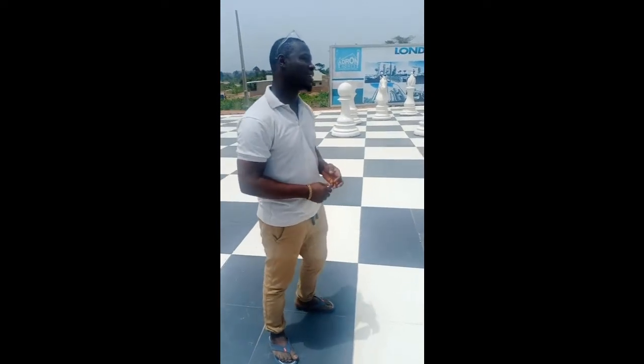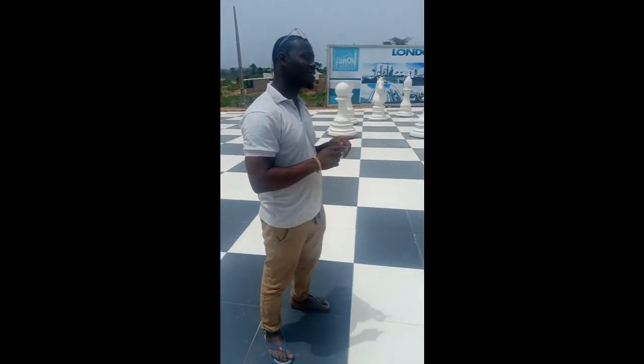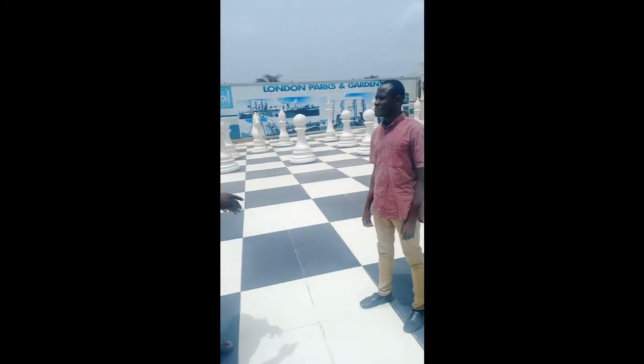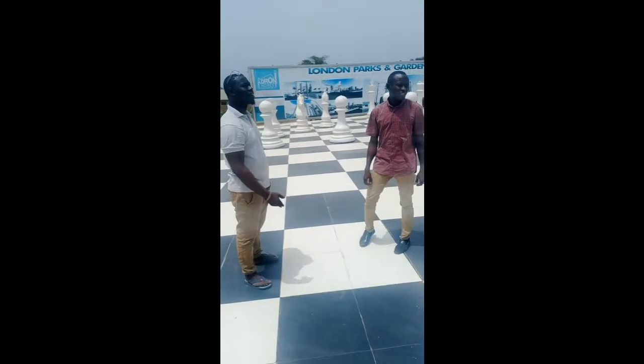Like I told you earlier, this is London Park. We don't sell bush, we sell value. And what I mean by value is, when we walk inside the estate, you can see a lot of development going on.